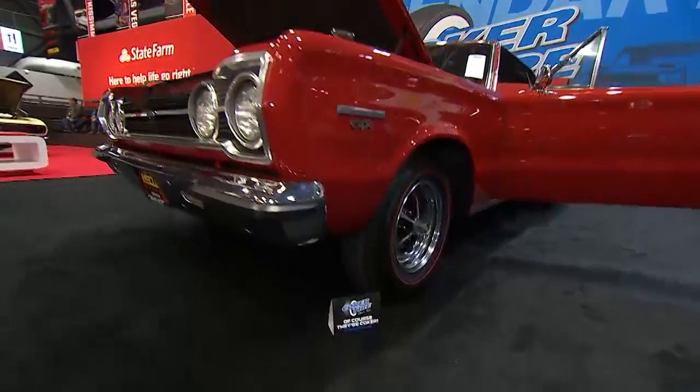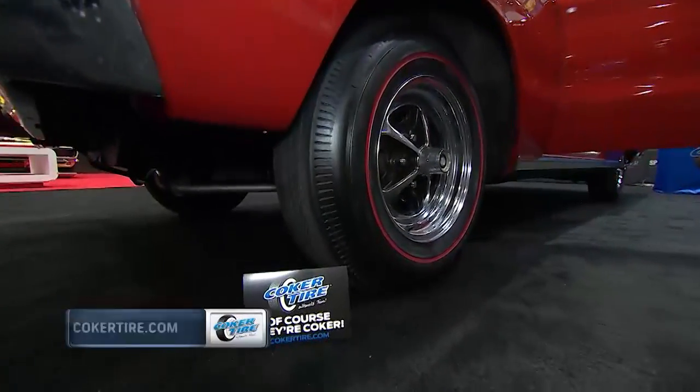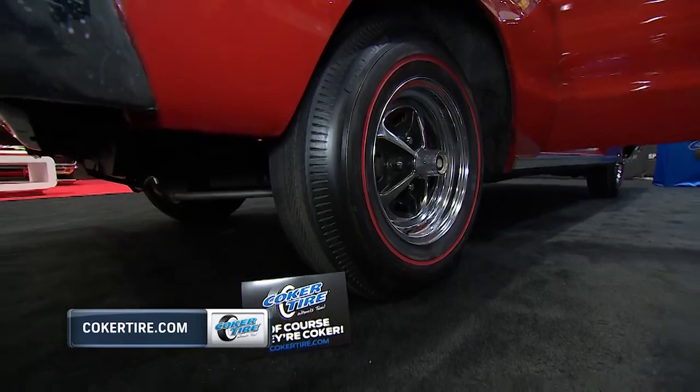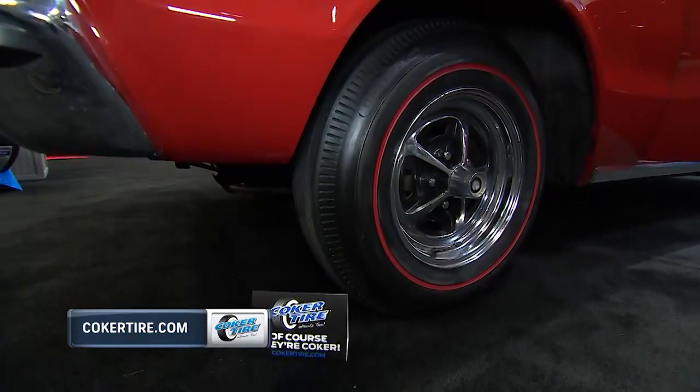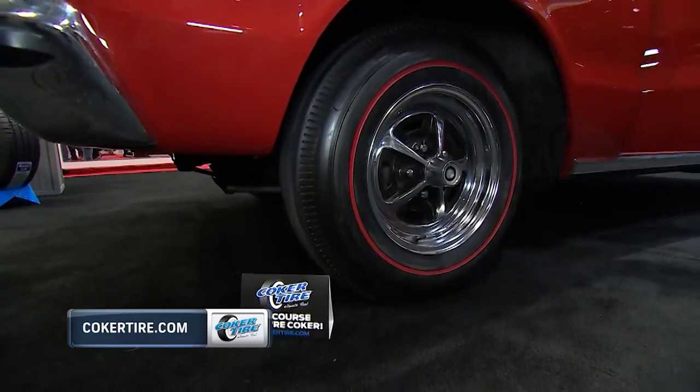And of course you have those tires from BF Goodrich. They're Silvertown Red Lines available through Coker Tire, and those are Magnum 500 wheels that it's rolling on as well, also available from your friends at CokerTire.com.